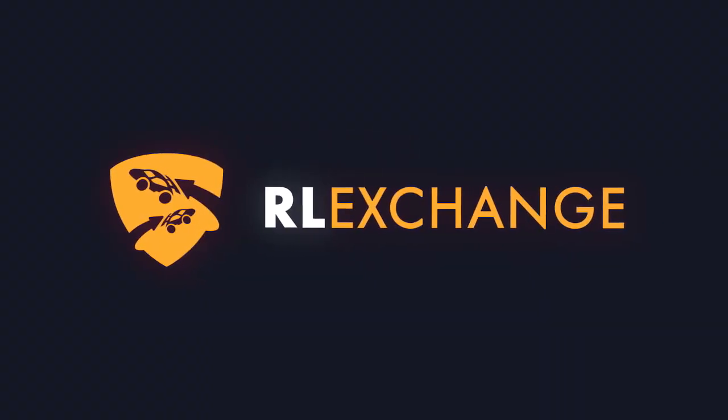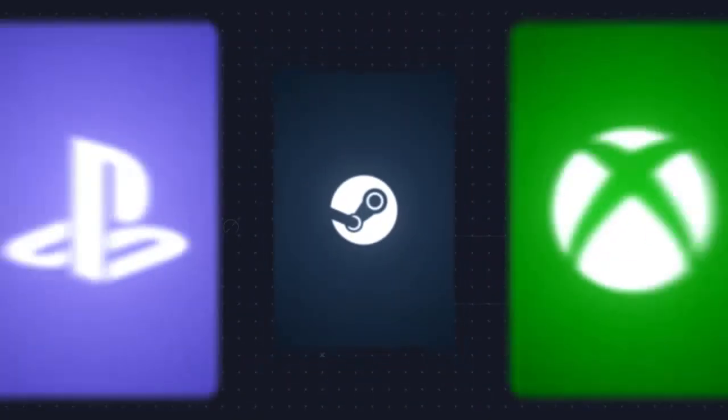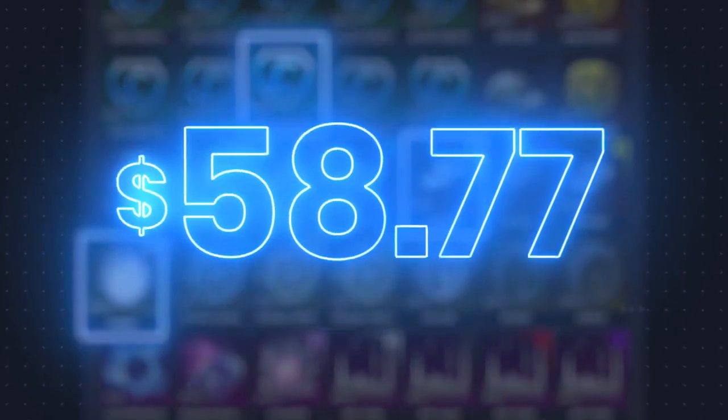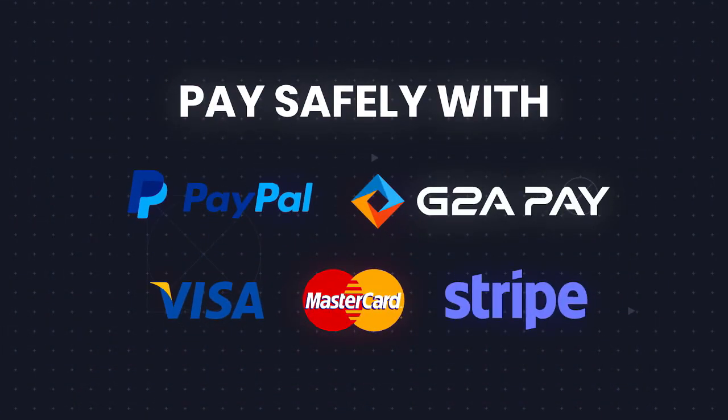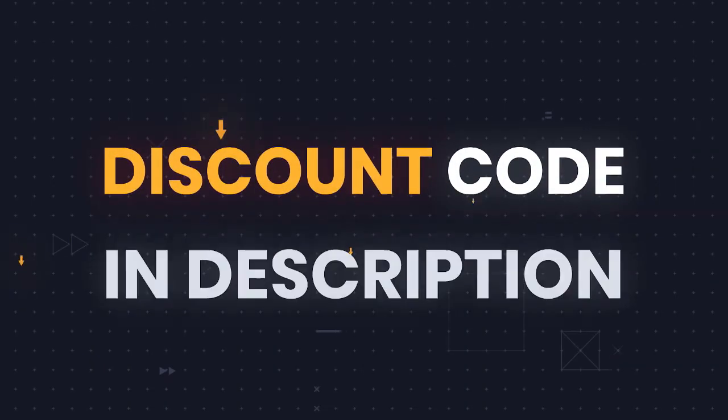If you guys want to buy some Rocket League items, make sure to head to Rocket League Exchange as they will have you covered on every single platform. They have the fastest, cheapest, and most reliable prices on the market. There are no extra fees at checkout. Make sure to use ColdMystic at checkout to get 3% off your orders. There is a link in the description.